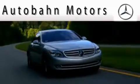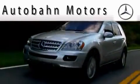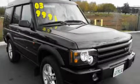Another fine vehicle offered by Autobahn Motors. This is a 2003 Land Rover Discovery, a great fit and finish.